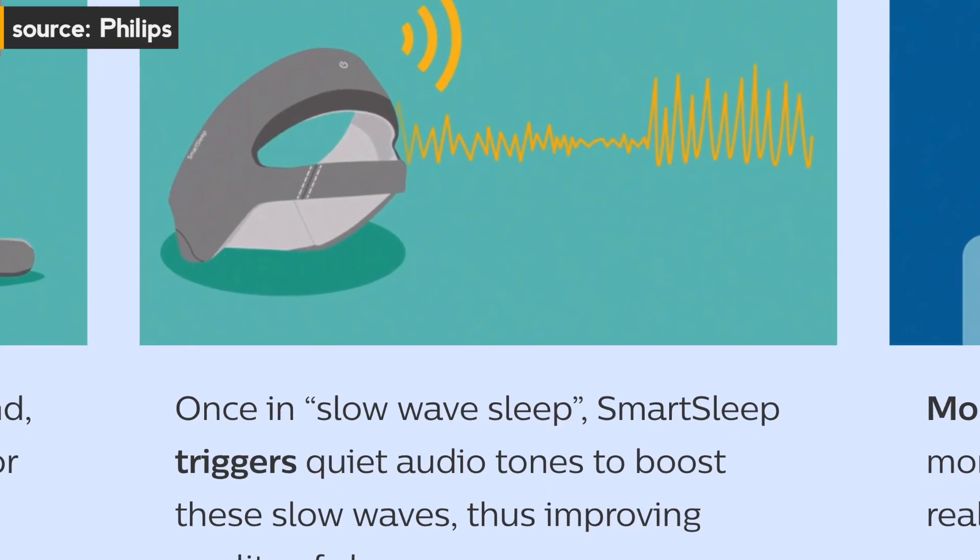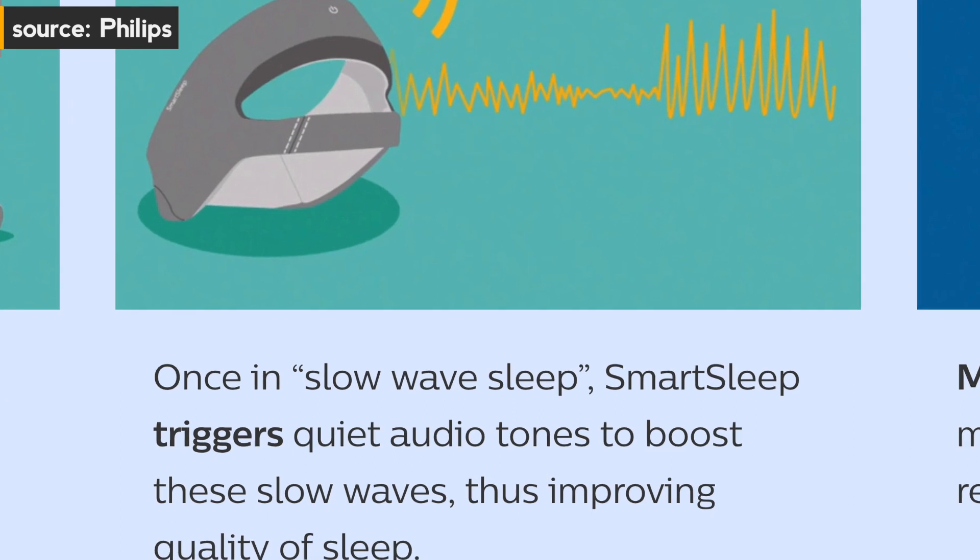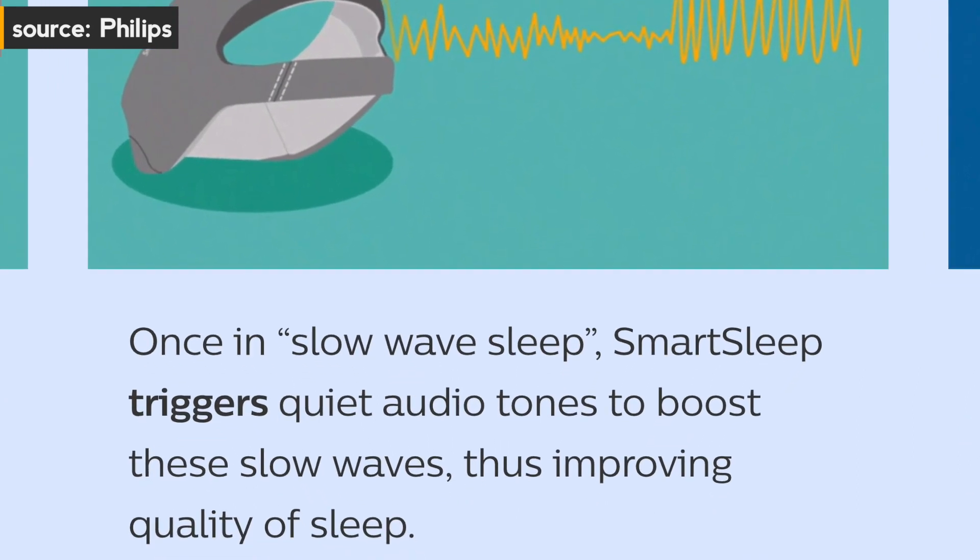What we do is detect when you naturally go into slow wave sleep and deliver natural tones in your ear — one twentieth of a second; you won't even hear them. But those tones help synchronize your slow wave and boost the amplitude of that wave, so you get a higher wave and more slow wave sleep. If you're sleeping less but you get more slow wave sleep, you'll wake up feeling better. It's quality, not quantity — exactly.